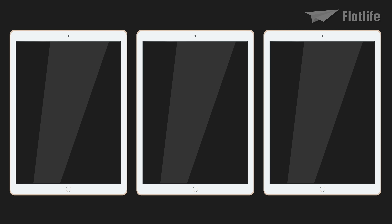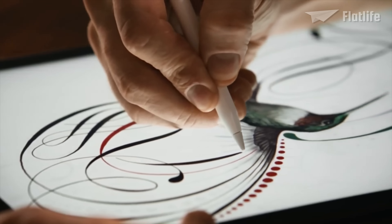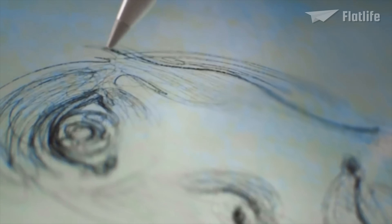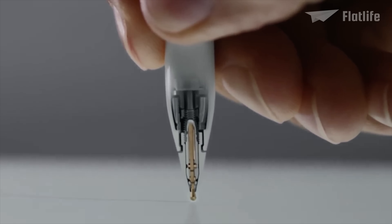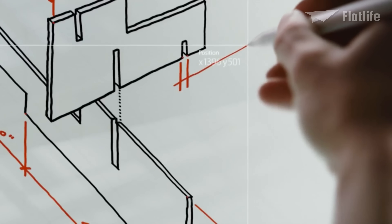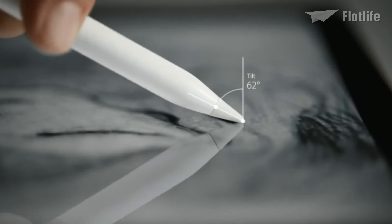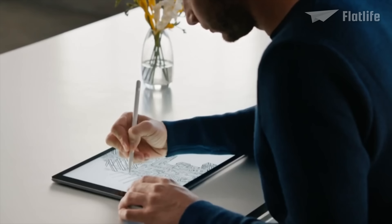There were three storage options of the Pro model available, for $799, $949, and $1,099. Apple also introduced the Apple Pencil, which is a precision stylus for drawing and sketching. Highly responsive sensors built into the tip of Apple Pencil work with the iPad Pro display to detect position, force, and tilt. The Apple Pencil was sold separately for $99.